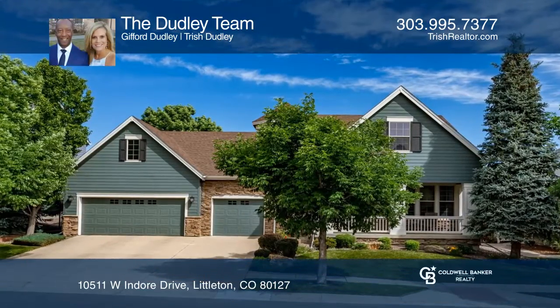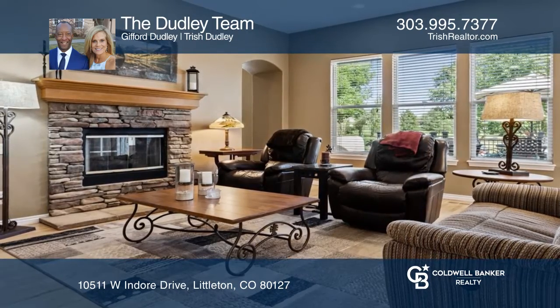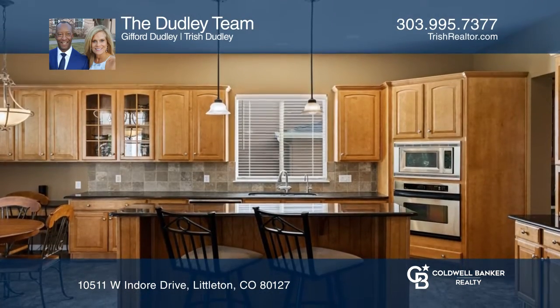This four-bedroom, three-and-a-half bath home offers a family room with a gas fireplace. The kitchen hosts stainless appliances, a breakfast bar, and a butler's pantry.